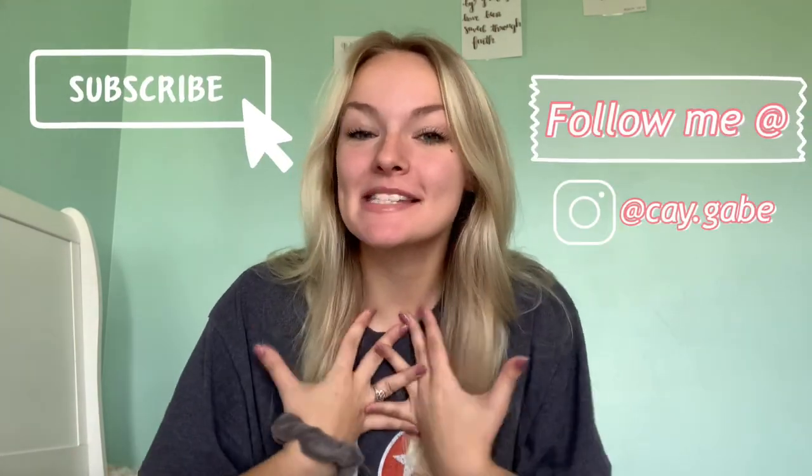Hey guys, it's me Kay. Welcome back to another video on this channel. If you're new here, my name is Kay. I'm 20 years old. I'm from Tennessee and yeah, I love God and I love you guys and I love making videos about God and all kinds of stuff. I also do lifestyle videos and things like that. If you're curious and want to watch those, you should definitely check out my channel or be sure to subscribe or like.